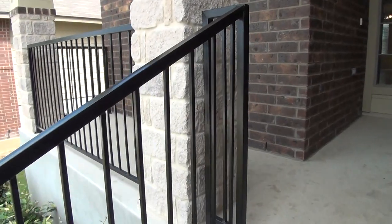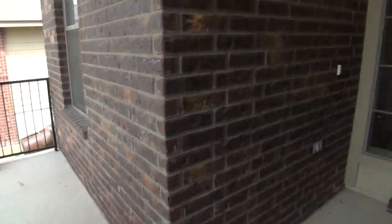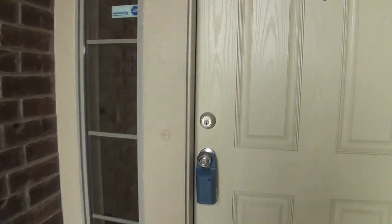Here at the front we have a porch area. You could put some chairs there and relax. Let's take a look inside.